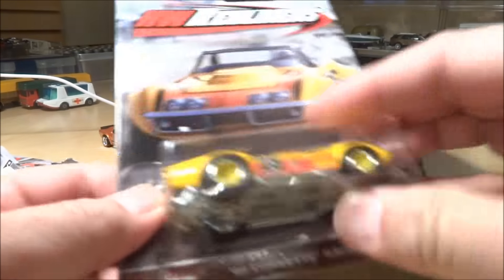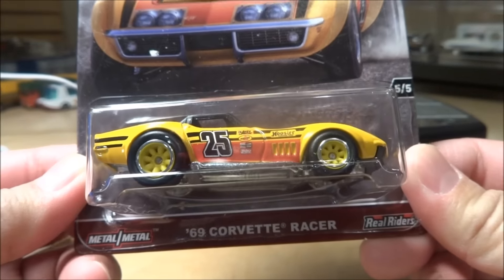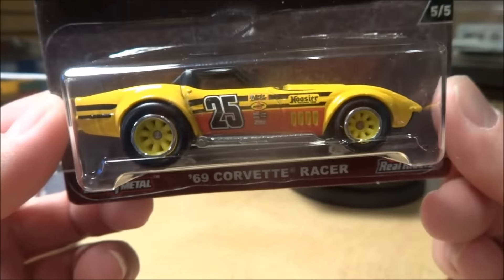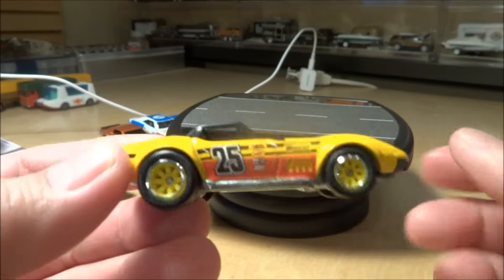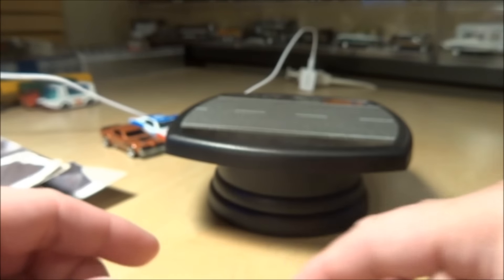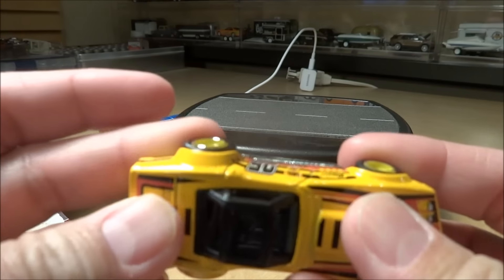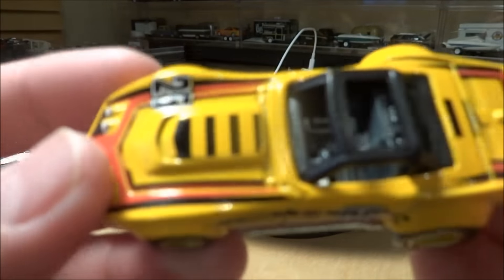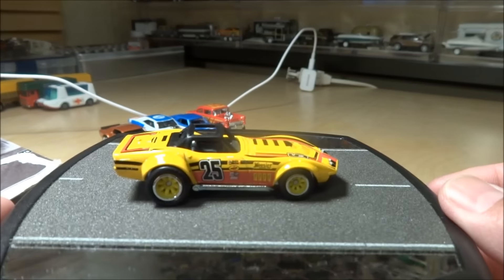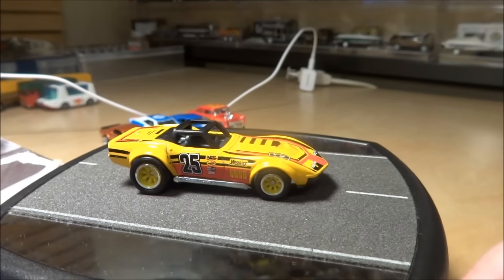And then the last one, number five, is the 69 Corvette Racer. Not a big fan of this casting. I like it with the yellow rims, but I wish the yellow on the rims was matched a little bit closer to the actual car. I have a feeling this one and maybe the Mercury might be the two least favorites. The wheel gap on the back tires is pretty tight, so if you push down too hard it doesn't roll very well - light pressure and it does roll. That is the latest and greatest Car Culture Hot Wheels Redliners.